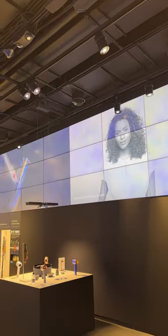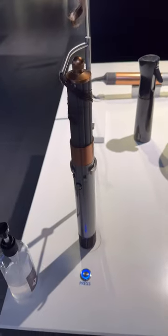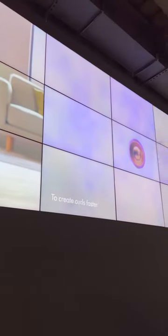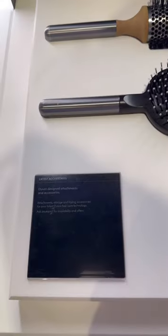They have tester products out for both their flat iron and air wrap, with yarn to demonstrate your hair's use with each of these tools, along with video demonstrations on both a small and large scale. They have all of the air wrap extensions in store, along with their new handheld hairbrushes, which I had no idea they made.